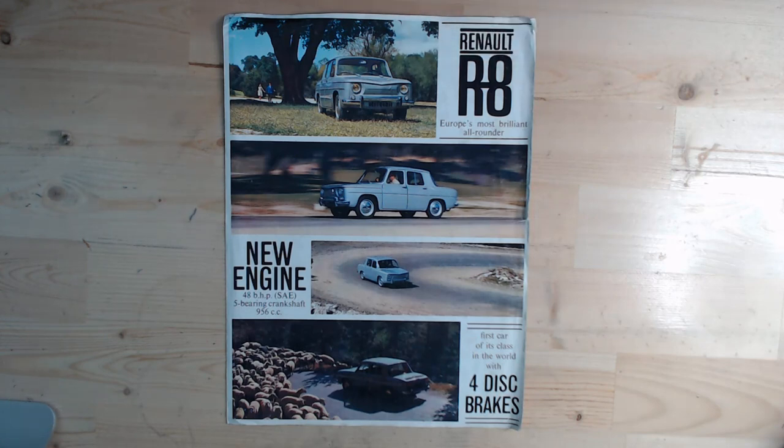It's one of my favourite cars, showing here the R8 symbol, known as the R8 until 1964. The brochure calls it 'Europe's most brilliant all-rounder.' I particularly like this front end — there's something very cute and attractive about it with the offset Renault badge. It's showing a new engine: 48 brake horsepower, 5-bearing crankshaft, 956 cc. In the later year 1964, there was actually a Renault R8 Gordini with 89 brake horsepower. Initially that was only available in blue with white stripes, although this brochure is probably from 1962 when it was launched.